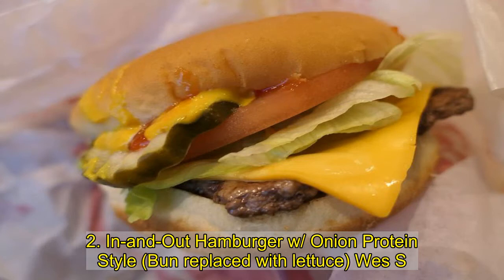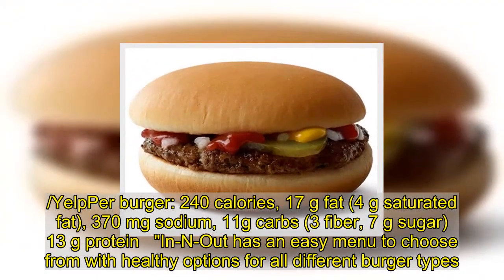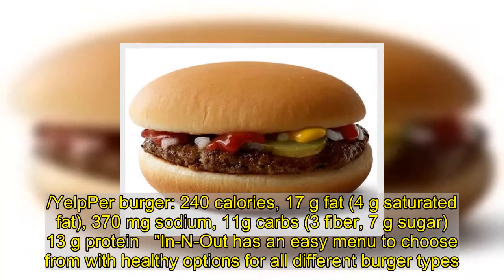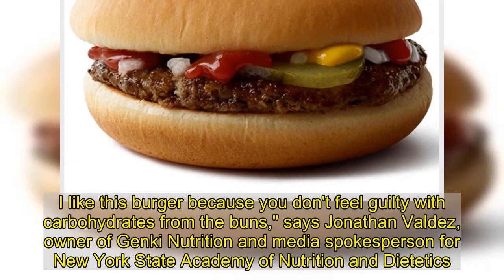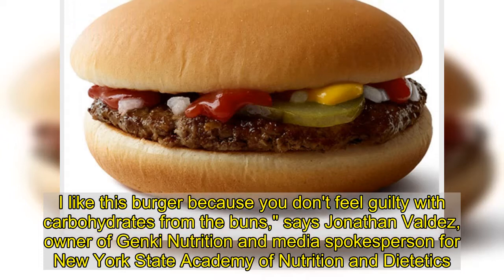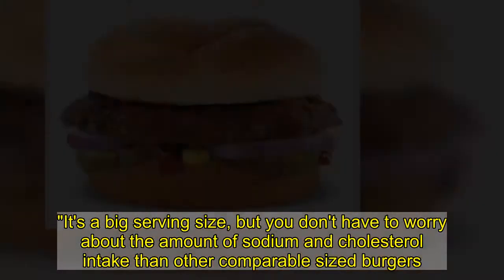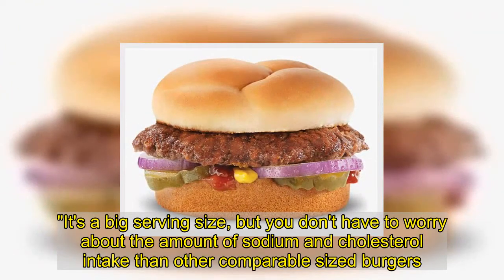2. In-N-Out Hamburger with Onion, Protein Style (bun replaced with lettuce): 240 calories, 17 grams fat, 4 grams saturated fat, 370 milligrams sodium, 11 grams carbs, 3 grams fiber, 7 grams sugar, 13 grams protein. I like this burger because you don't feel guilty about carbohydrates from the bun, says Jonathan Valdez, owner of Genki Nutrition. It's a big serving size, but you don't have to worry about the amount of sodium and cholesterol intake compared to other comparable-sized burgers.